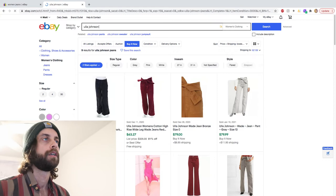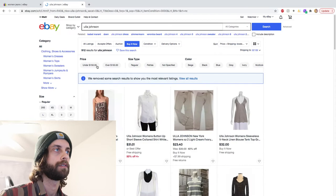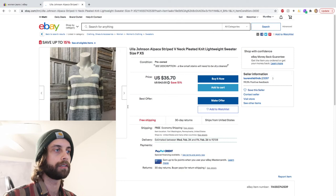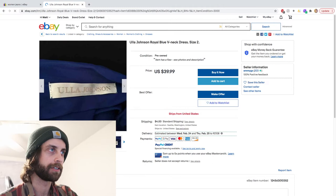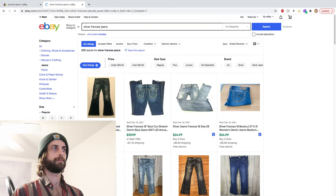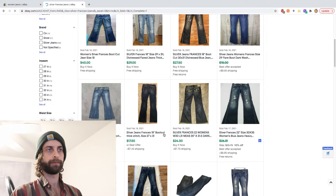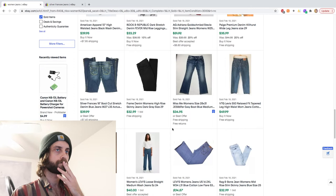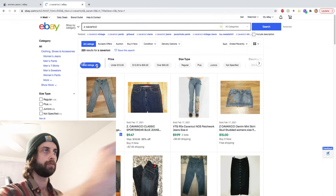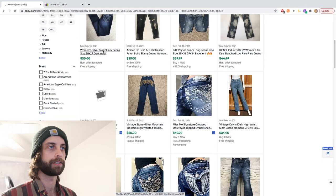It looks like the jeans don't necessarily sell well. Let's just check the brand in general — 305 sold, 912 actives. The sell-through isn't that great, but it's good to know these brands. This isn't like a Gucci or Prada — this isn't a brand that people talk about. I've never heard of it. Ola Johnson — there's the tag, be on the lookout for that one. Silver Francis — another decent one, not great, not what we want but decent. I have a feeling Silver is the brand and Francis is the cut.